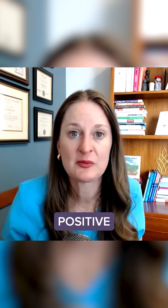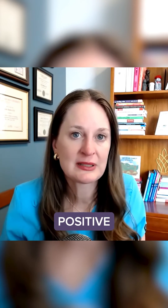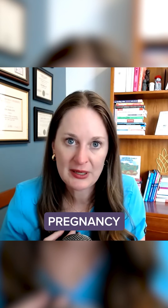The third reason that you could get a false positive pregnancy test is due to medication. You're not actually pregnant, but the medication that you're taking can make you have a false positive result. The fourth reason is that you could be pregnant, but it doesn't necessarily mean that it's a healthy pregnancy.